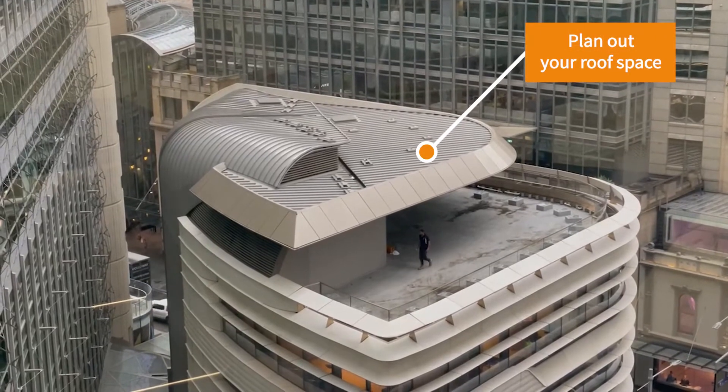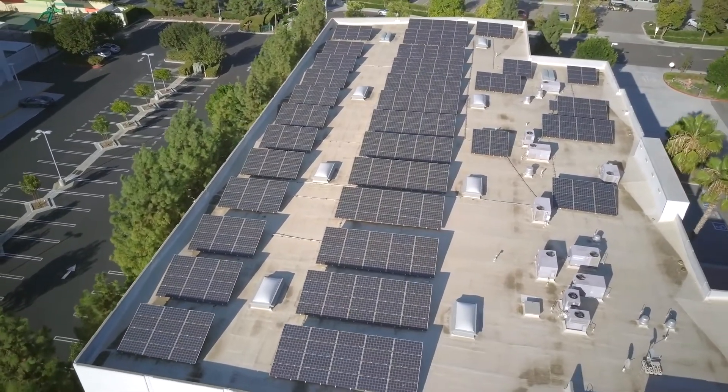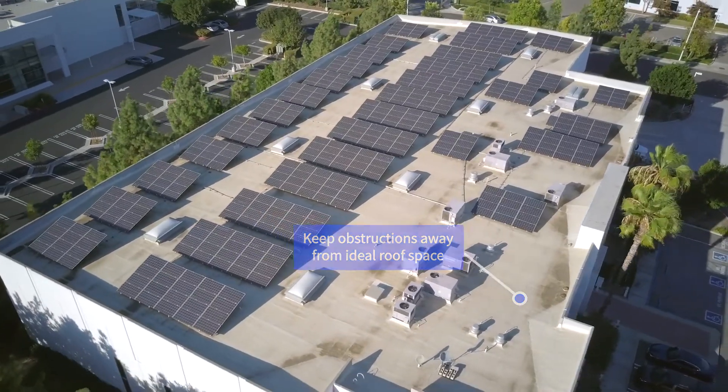Third, I would allow for the optimisation of on-site renewable generation early in the design phase. Often building managers seek to retrofit a photovoltaic system only to find out their rooftop is entirely shaded or oriented south. I would maximise north-facing roof sections and locate any obstructions such as HVAC systems on the south of the building.